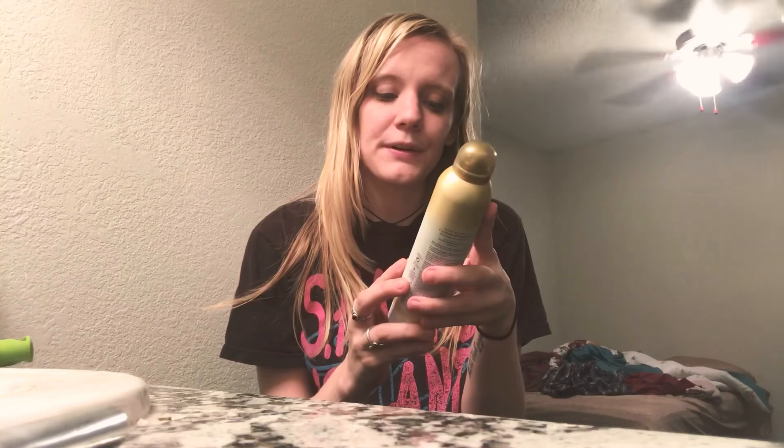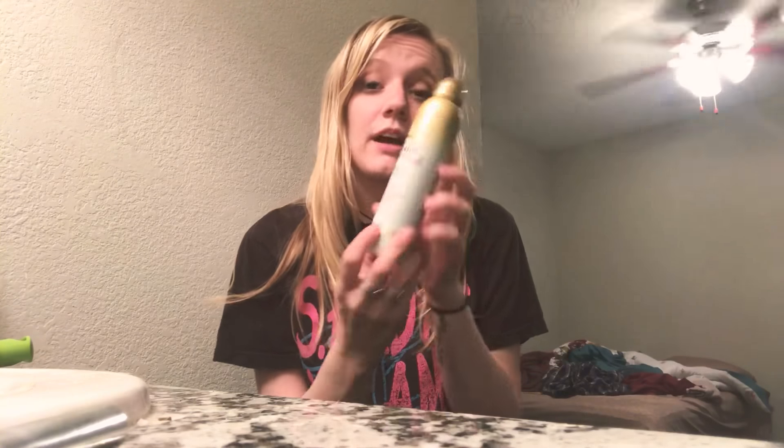What's up guys, it's Rachel. Today I decided to do a little review for a product — the Refresh and Restore Coconut Miracle Oil dry shampoo, extra strength. It's not tested on animals. My hair is in need of a wash obviously, so I'm gonna test it out and see how it works.